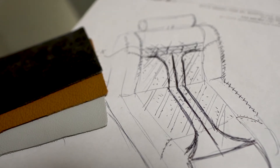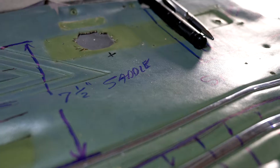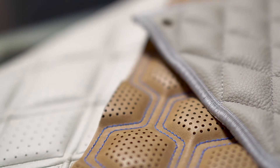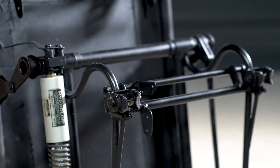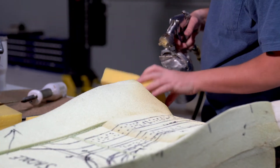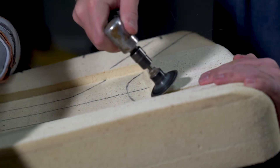You work one-on-one with a design expert to create a signature one-of-one custom interior. As our design team provides you creative input on perforation patterns and custom leathers, our fabrication team will rebuild your seats and side panels far beyond factory standard. Seat frames are repainted and modern seat bladders are custom-built.